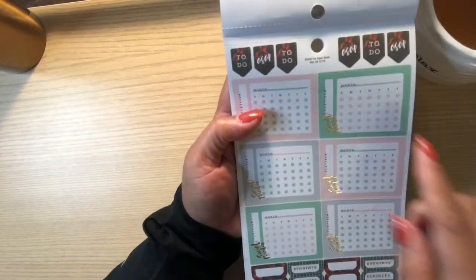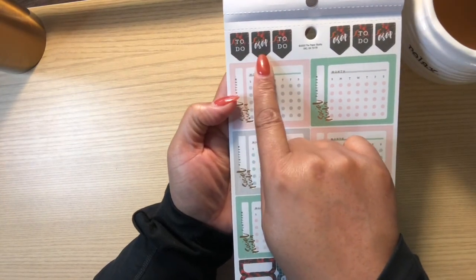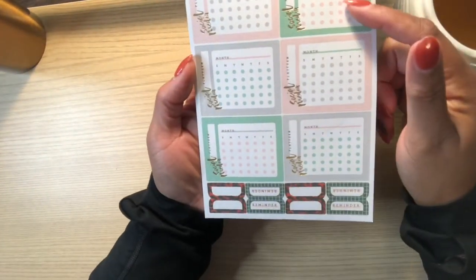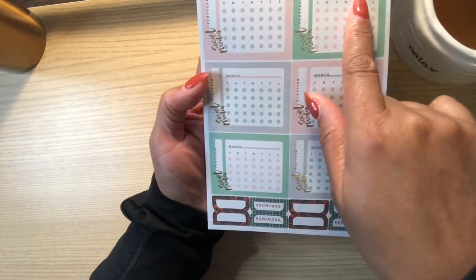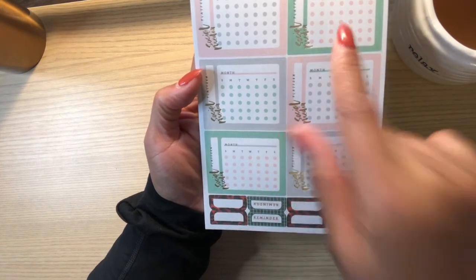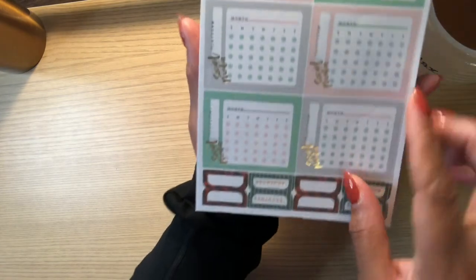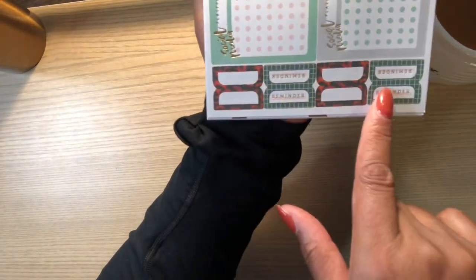We have some stickers that look like flags with fire on them, so I guess these are like hot items — ASAP things to do. Then some social media calendar boxes where on the side it says 'Platform,' the month, and then you can mark off which days you want to make posts. There are six of those, and then some tabs at the bottom: 'Reminder' and blank ones.